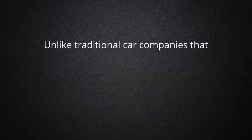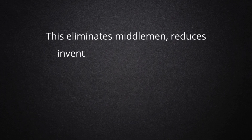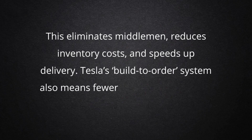Unlike traditional car companies that rely on dealerships, Tesla sells directly to consumers through its website and showrooms. This eliminates middlemen, reduces inventory costs, and speeds up delivery. Tesla's build-to-order system also means fewer unsold cars sitting in lots.